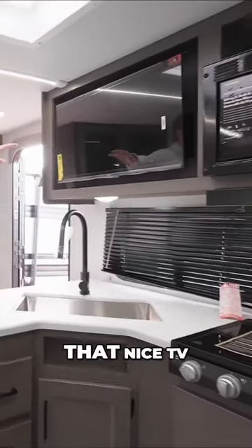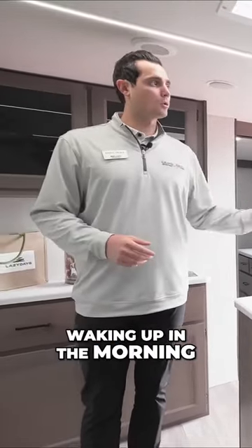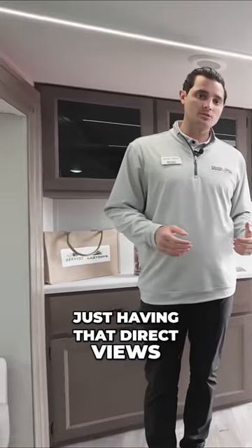But directly across here, right above your kitchen, is that nice TV. Great for movie night, waking up in the morning, watching the news — just having that direct view is really nice.